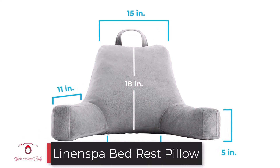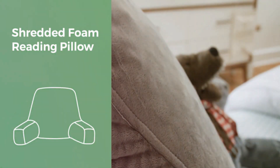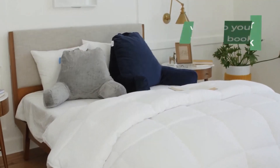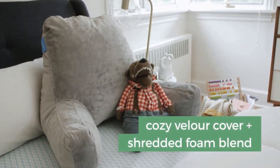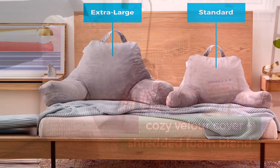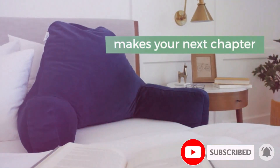Number three: the Linenspa Bed Rest Pillow. The Linenspa bed rest pillow remains one of the top-selling and highly rated pillows on the market — a definition of comfort and convenience. Its design makes it a great multi-purpose pillow, whether you intend to read, watch television, play games, or just relax. At about 18 inches, it can be used comfortably by anyone, including children, teens, and adults. It comes with shredded memory foam that molds and adapts to the positioning of your body.